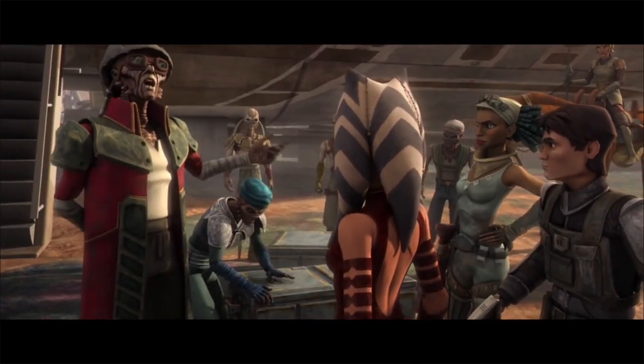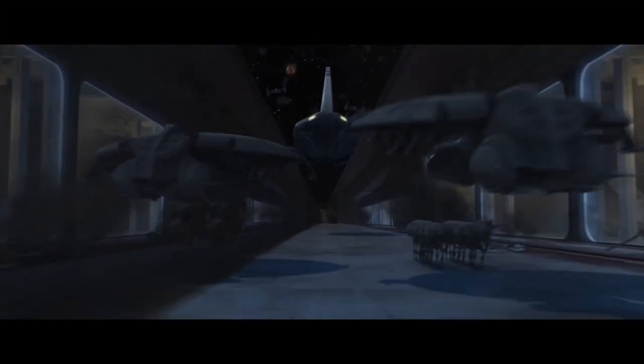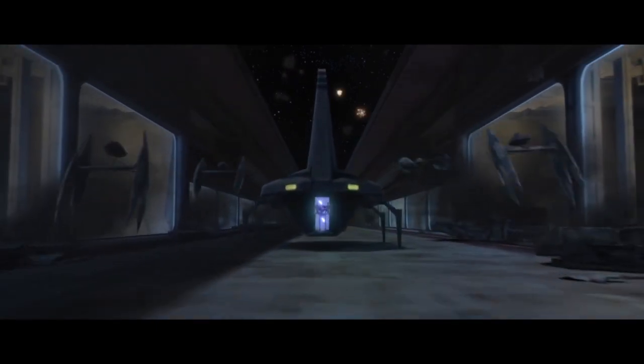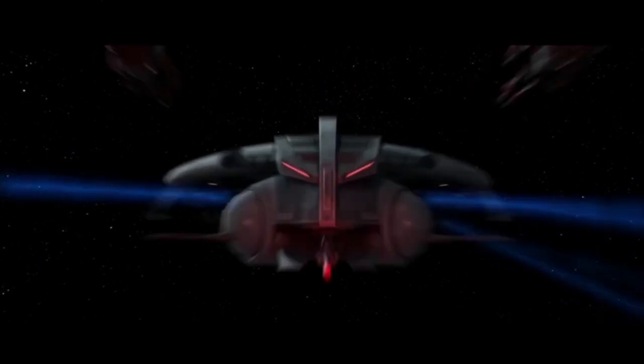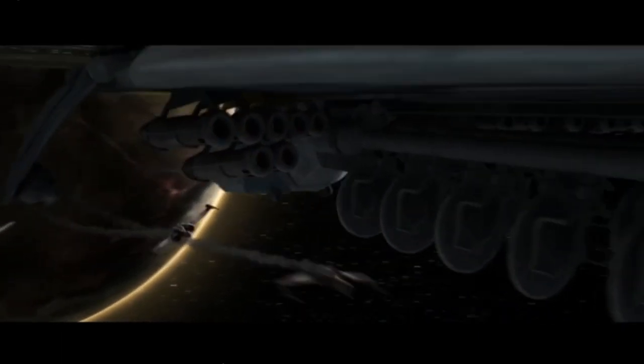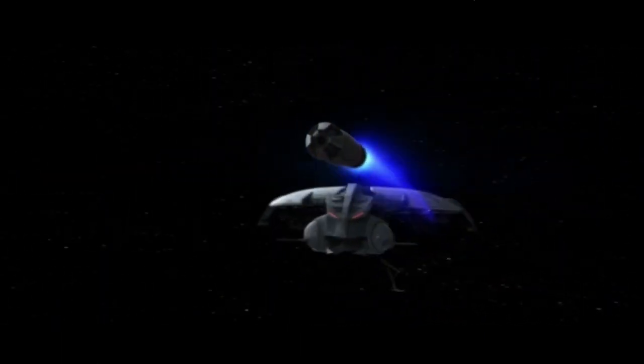The HMP gunship was later seen with its B-2 Super Battle Droid deployment rack, attempting to infiltrate Obi-Wan Kenobi's flagship, the Negotiator, as per a strategy by General Grievous. Gunships were also present during the battles of Ringo Vinda and the invasion of Scipio, as well as many more fights for the Separatists.